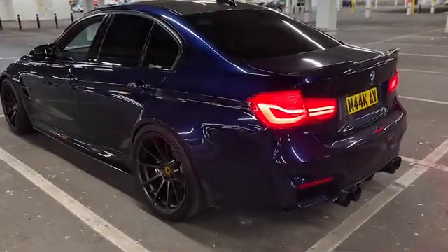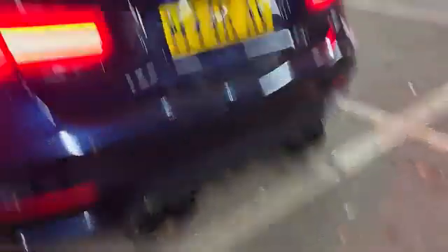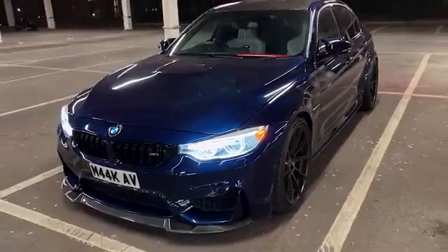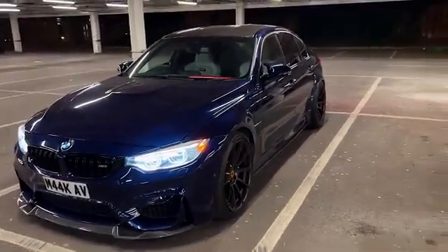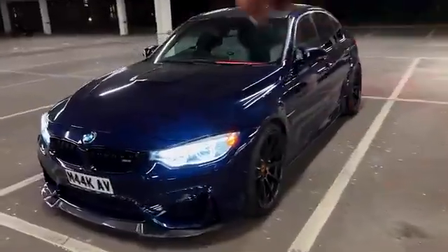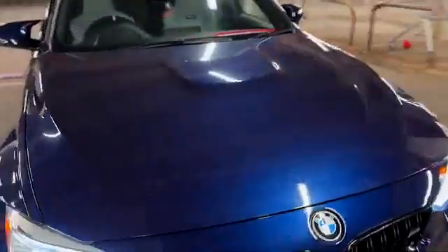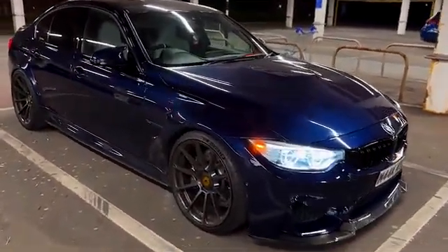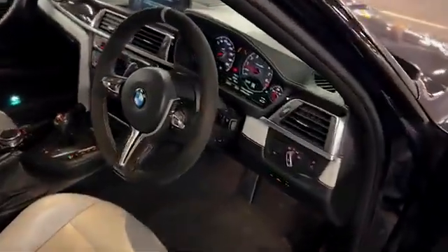Aside from the colour, this is fully spec'd. We've got the M Performance exhaust, loads of carbon fibre — carbon fibre diffuser, carbon fibre side blades. We've got Vorsteiner 20-inch alloys, 295 Michelin Pilot Sport 4S tires — loads of rubber on the rear. It's lowered on iBack springs, running around 510 brake horsepower. There's a boot mod flash — not sure on the actual tuner — but as I say, lowered on iBack springs. This also has the crank pin kit, and it's a fully spec'd M3.